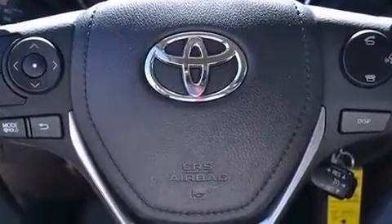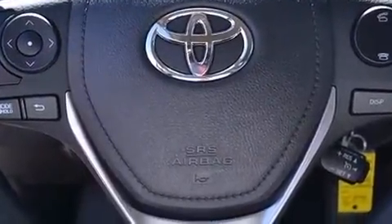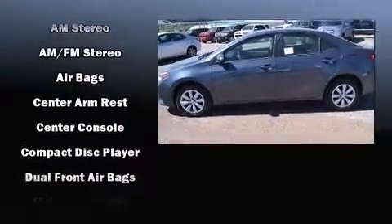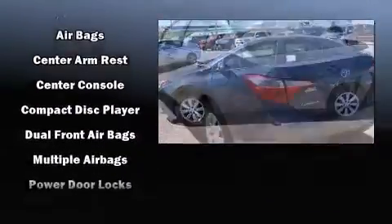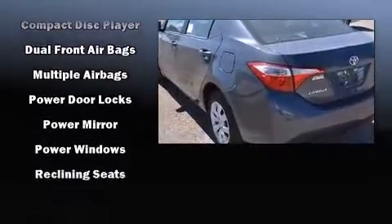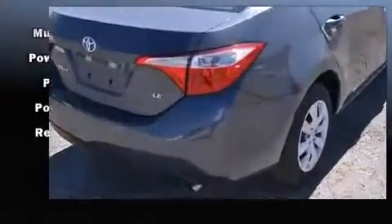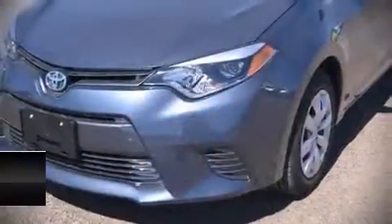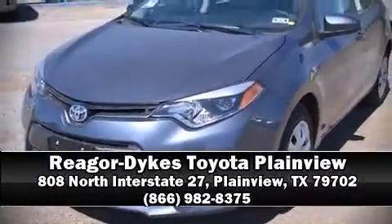Toyota ensures the safety and security of its passengers with equipment such as head curtain airbags, front side-impact airbags, traction control, brake assist, a panic alarm, and four-wheel disc brakes with ABS. This car was designed with safety in mind, allowing you to drive with even greater assurance. Please don't hesitate to give us a call.